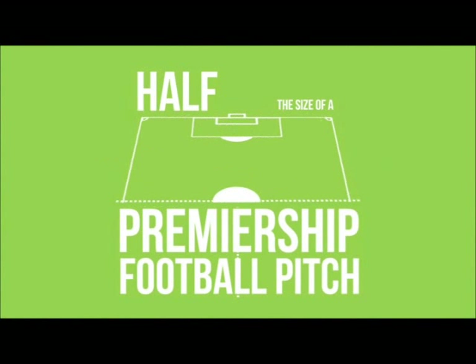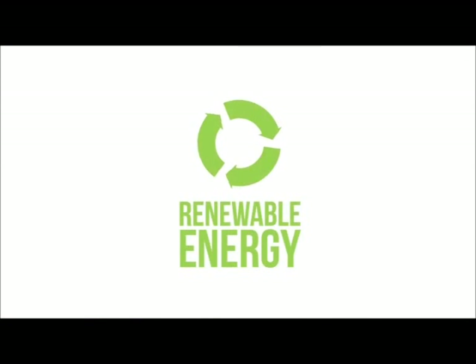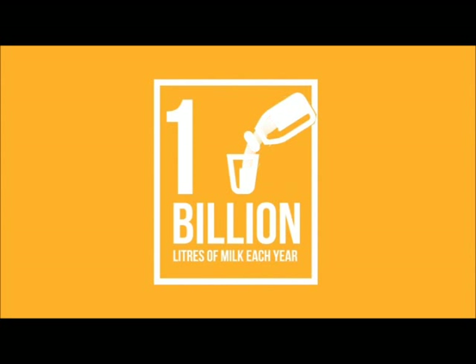Half the size of a premiership football pitch, it embraces best practice in renewable energy, supporting a plant with the capacity to process up to one billion litres of milk each year.